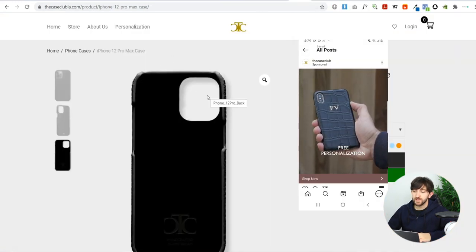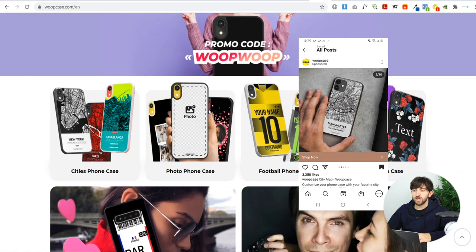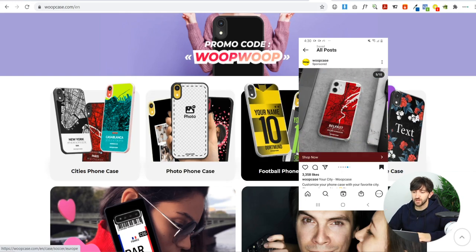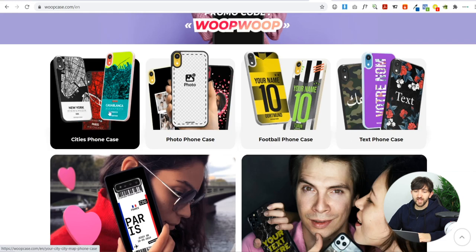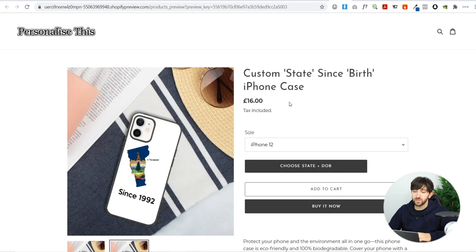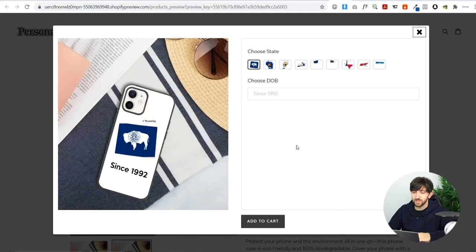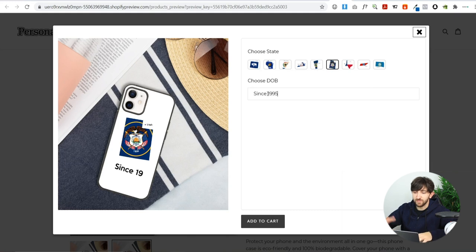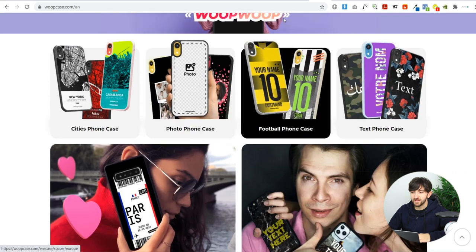The next products are two stores for customized phone cases. Case Club LA lets you change your initials and choose gold or silver finishes. Whoop Case offers loads of different personalizations — football cases, city cases, a boarding pass style, and phrase cases. Based on the city case concept, I've created a basic Shopify example using states where people add their birth date or birth year and pick their state — for example, choosing Utah and entering 'Since 1995'. It's another cool concept you could easily replicate when building a personalized print-on-demand Shopify store.